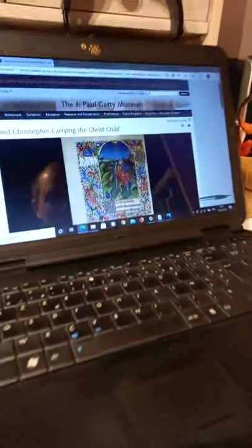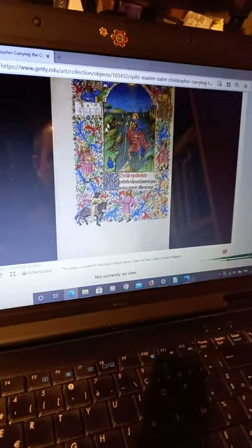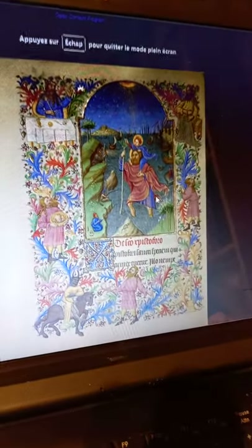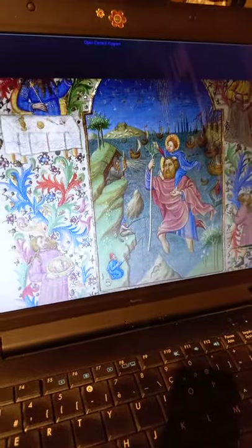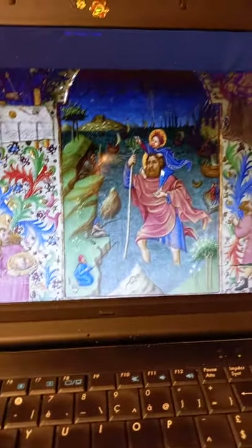We are now looking at the miniature painting. It's Saint Christopher crossing the river with the child on his shoulders. It is taken from a book called the Spitz Hours, which was realized in the 1420s.